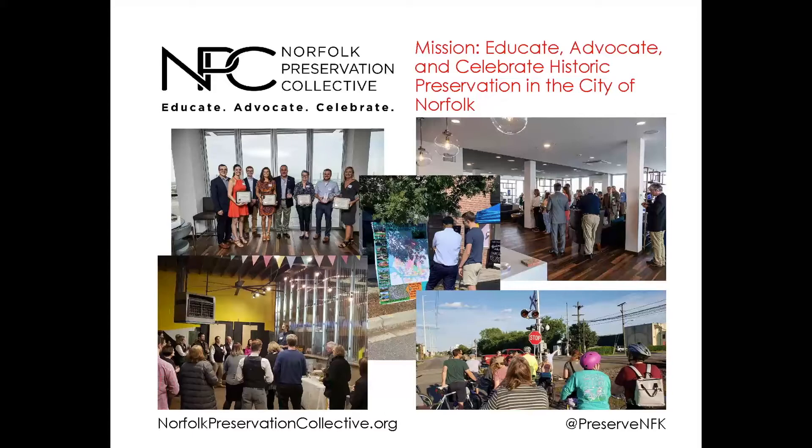We'd also like to thank the event sponsors — Assembly, WPA, and the rest of the design team for putting together this program. So thanks, everyone, and enjoy.